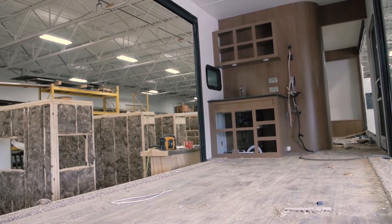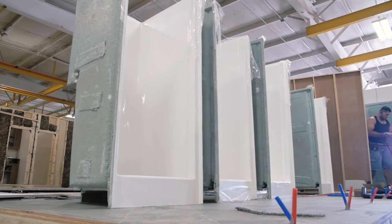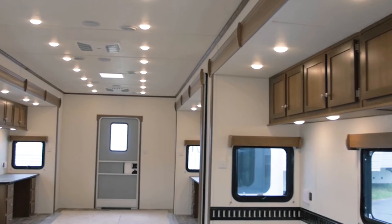From mobile clinic to command center, our units are built to your specifications and built to last.